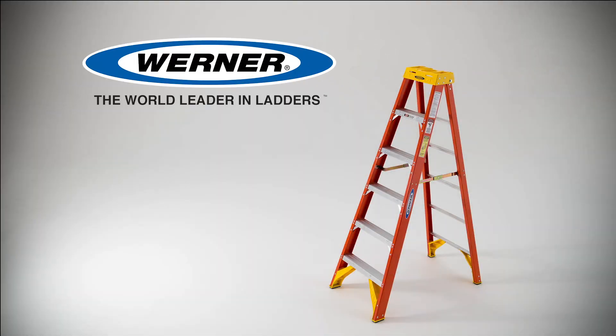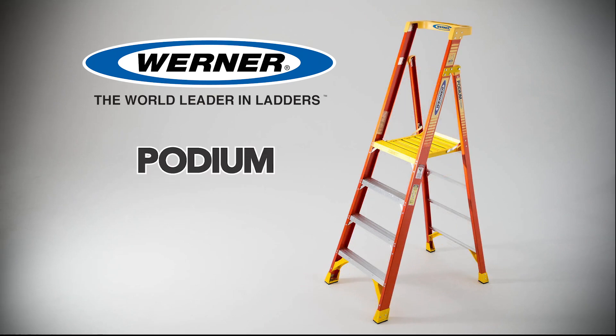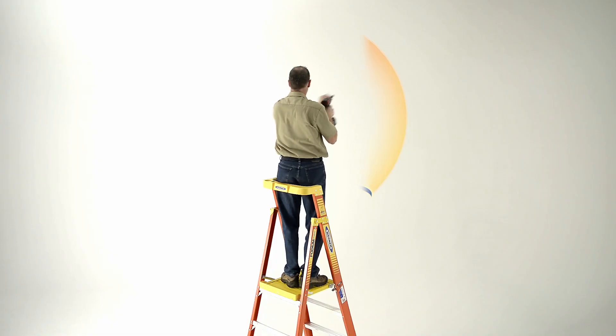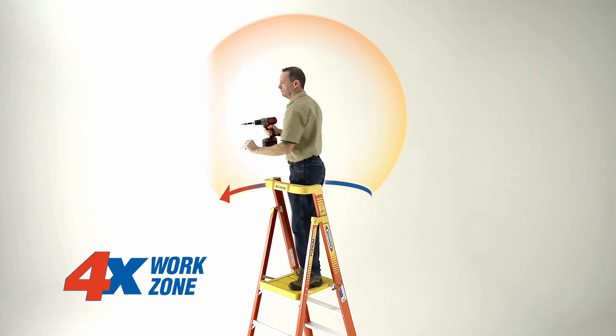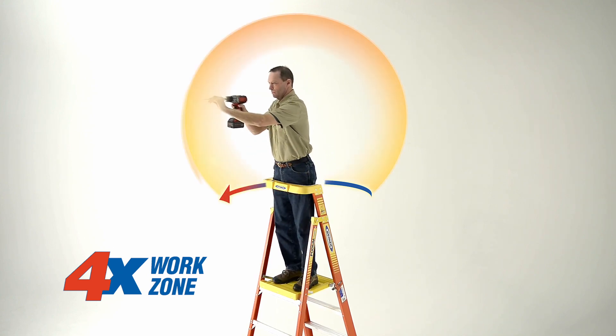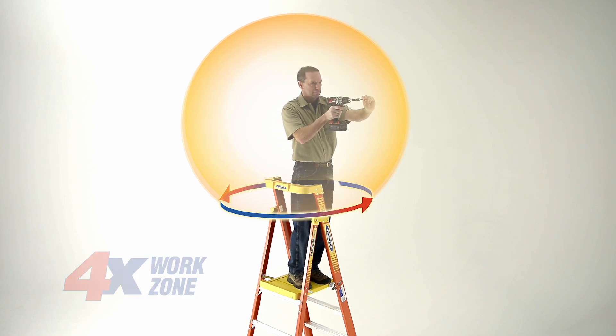Werner, the world leader in ladders, is now introducing a new style of ladder: the Werner Podium. The Podium increases your work zone four times versus traditional stepladders, allows you to work facing any direction, and reduces the number of trips up and down the ladder.